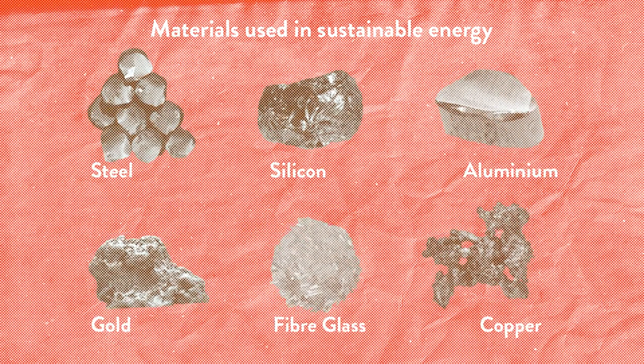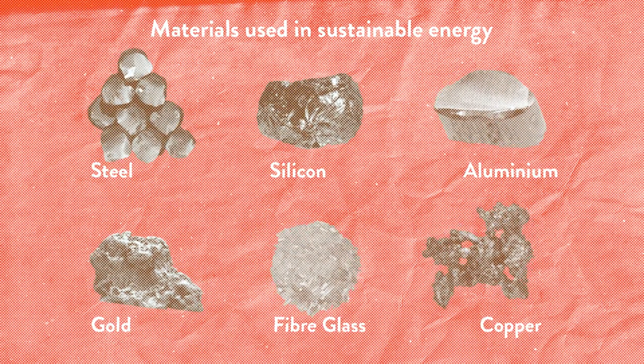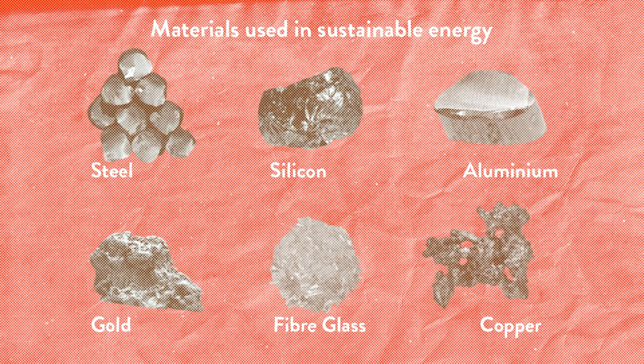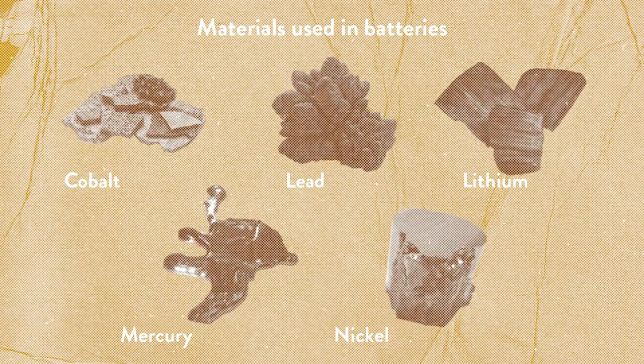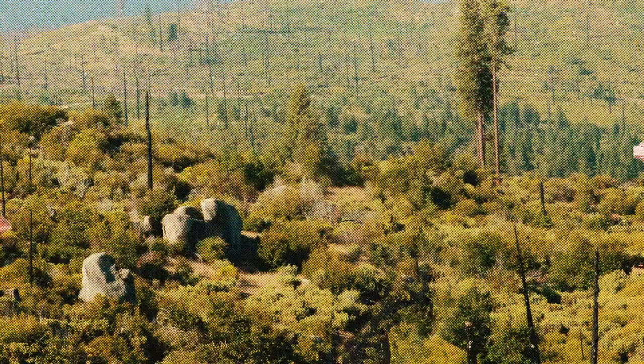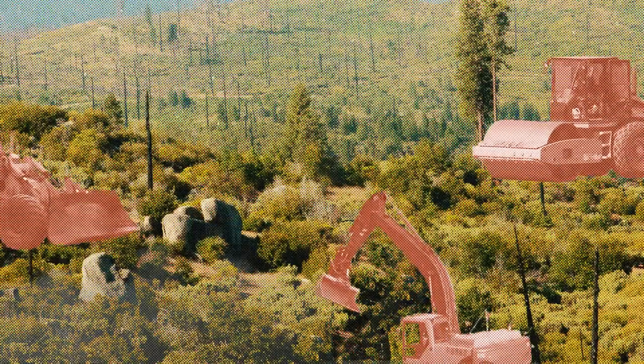Renewable energy uses up materials and resources that are needed to make components for things like wind turbines, solar panels, and batteries that can store energy until it is needed. It often requires land to be cleared, which has an impact on the landscape and local ecosystems.